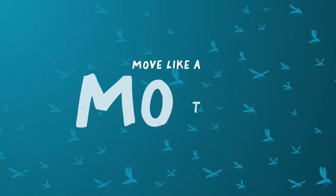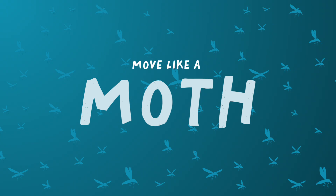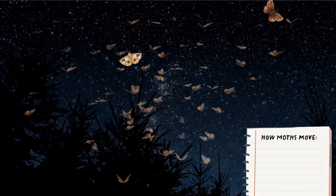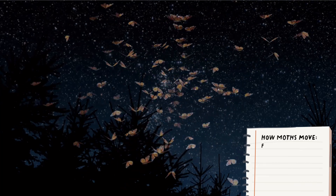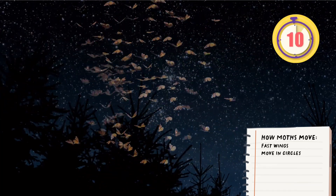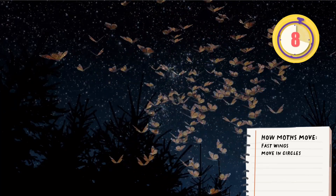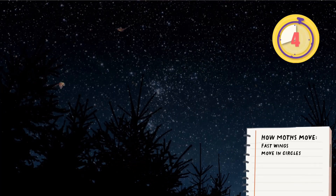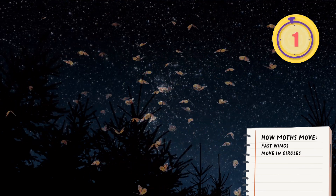Great work! Next up is moths. Bats look for moths as a night snack, but moths are fast. They flap their wings quickly and fly all around. Practice by flapping your arms and running in little circles.